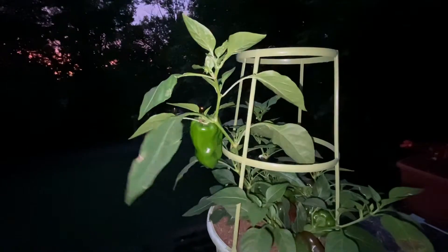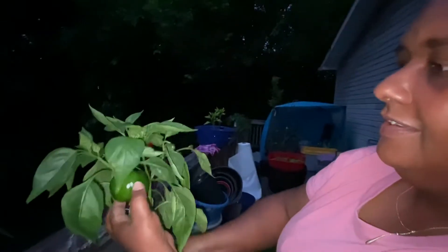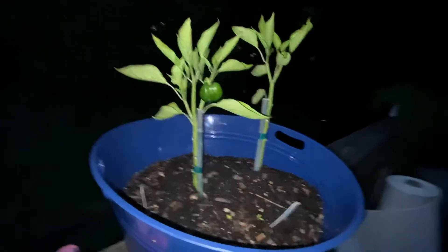Look at that — I'm so infatuated with this. Look at this green pepper, y'all! I bought those at Walmart. The other ones down there are from seed, and that one is finally getting one on it — looking pretty good.